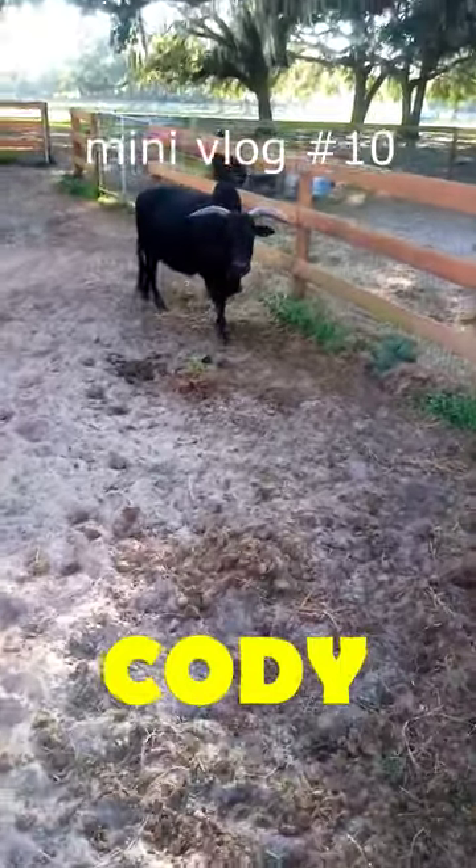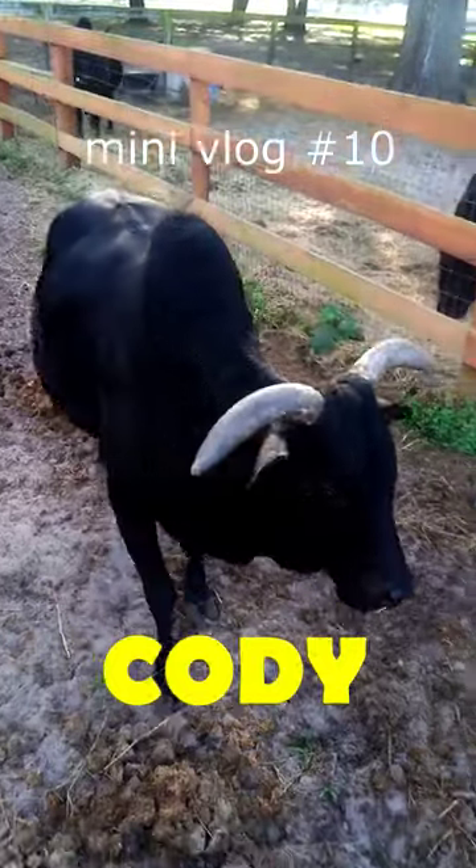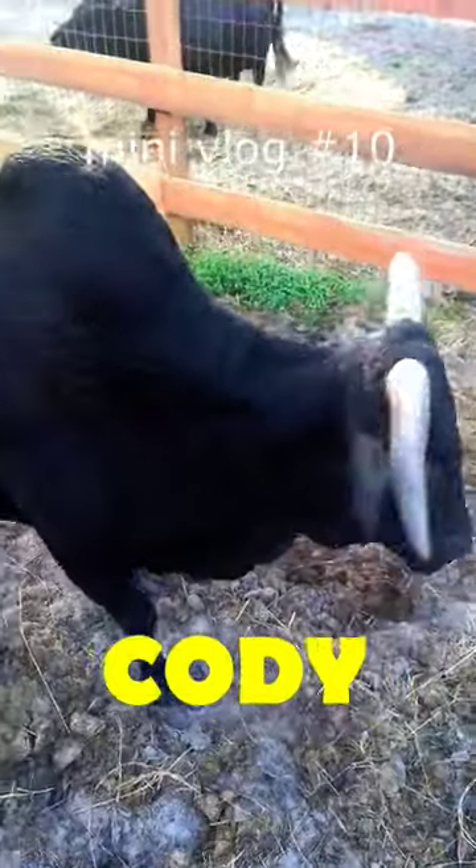This is Cody. He's a Zebu bull — that's kind of a full-grown small bull. They call them miniatures, but actually they're not. They're full-grown, but he is extremely friendly.